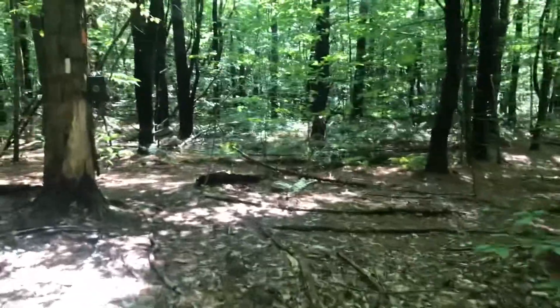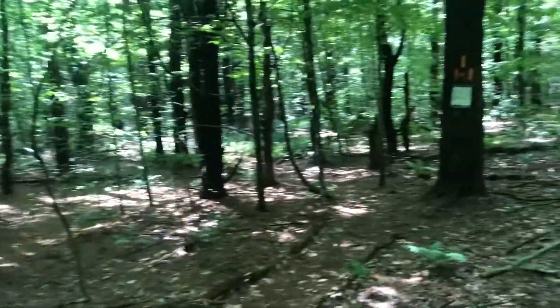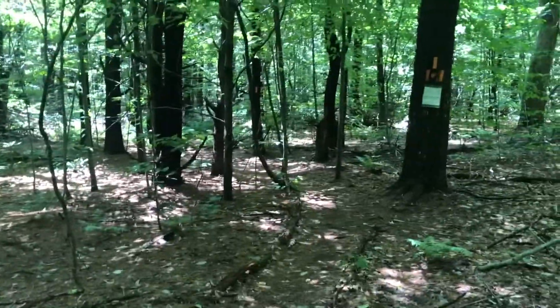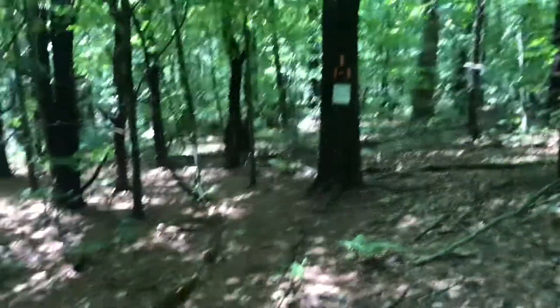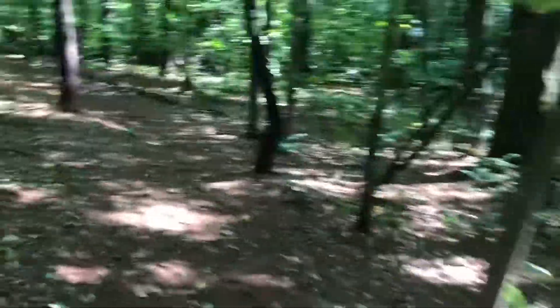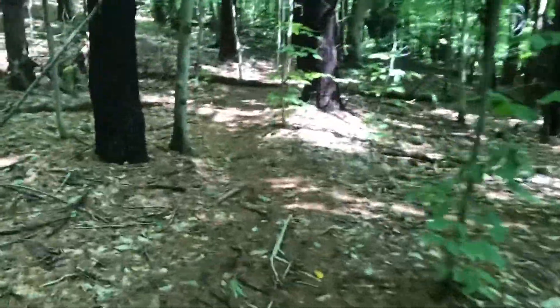The next intersection you'll get to is with the Orange Blaze Spanish Loop Trail, and this is a little over two miles into the hike. This is another of the many loop trails offered here in Kennedy State Forest, and it also starts from Daisy Hollow Road. It's pretty easy to actually combine the Swedish and Spanish Loop Trails into one seven-mile hike that's called the International Loop. From there, you'll stay on the White Blaze FLT for the time being.